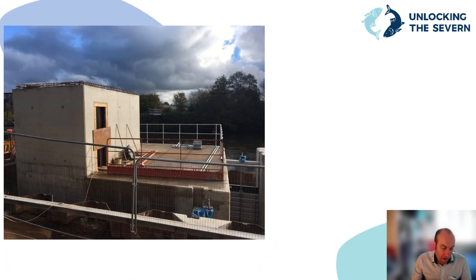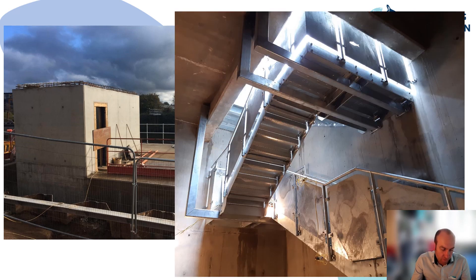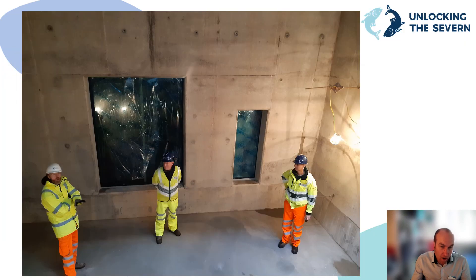At Diglis Fish Pass, there's an underwater viewing gallery and window that will be used for scientific monitoring of fish using the pass, along with an education facility for schools and members of the public. The building on top of the viewing gallery has been designed to go underwater when the river floods, with a waterproof door to stop water entering. We designed a very large underwater window that can be submerged eight metres underwater — we had to go to a specialist that supplies windows to the Sea Life Centre. The window is the largest size that can be manufactured in the UK in one piece: four laminations of glass, each 20 millimetres thick, with a total weight of one tonne. The front lamination is designed to be replaceable should it be needed in the future.